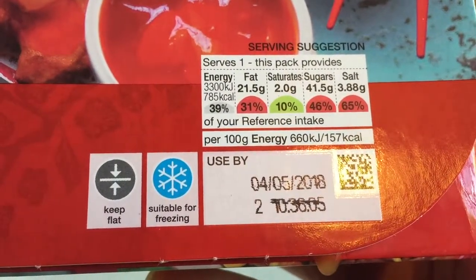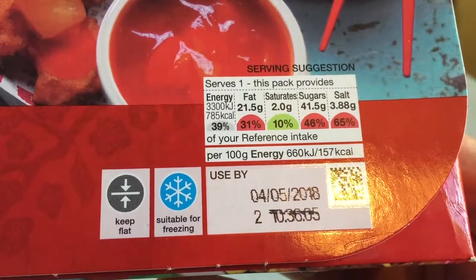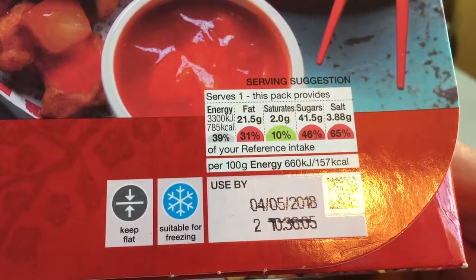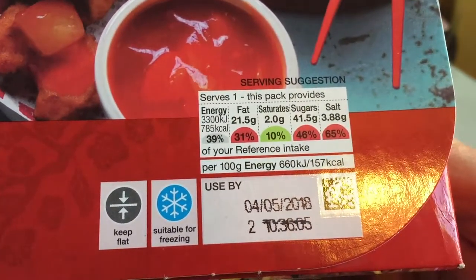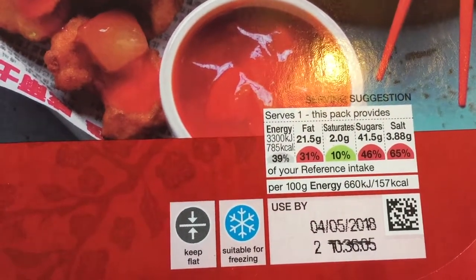Where are the percentages? This serves one — energy is thirty-nine percent of your daily requirement. Fat: twenty-one grams, which is thirty-one percent. Saturates: two grams, which is ten percent of the daily recommended intake. There's forty-one grams of sugar in this — how absolutely amazing — which is around forty-six to forty-eight percent. And salt: three point eight grams, which is sixty-five percent of your daily recommended reference intake.